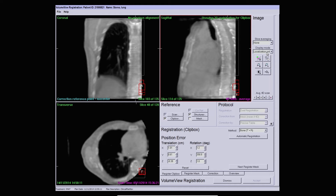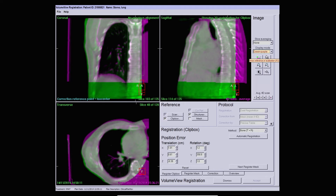We're using translation and rotation. This will correct for any positioning inaccuracies but it won't tell us if there's been a baseline shift in the lung tumour.